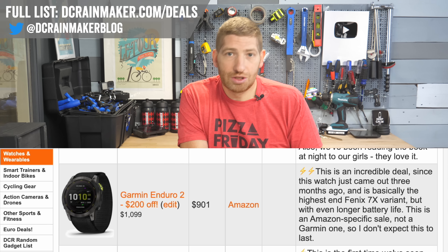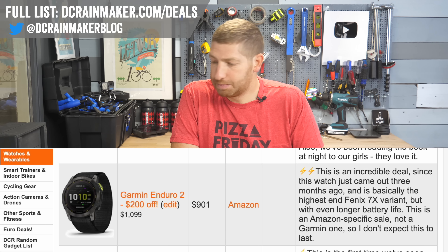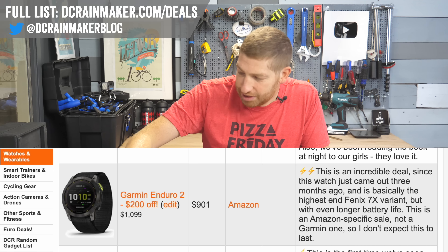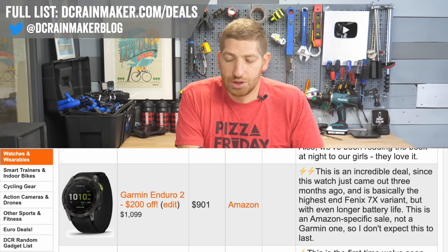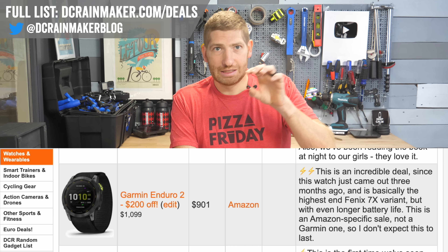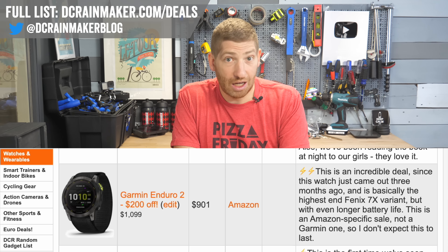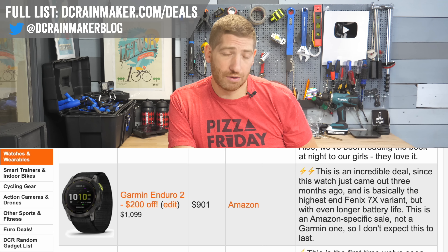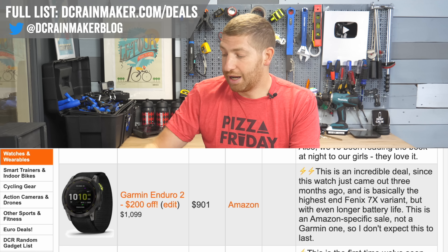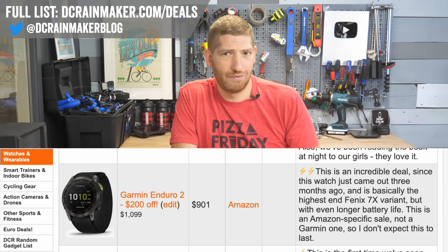The Enduro 2 at $200 off, down to $900, is an amazing deal. It's essentially a Fenix 7X Plus — you've got all the features of a Fenix 7X, unlike the original Enduro series which removed a bunch of features. You get extra battery life, a better flashlight, and at that price point it's essentially cheaper than the Fenix 7X.